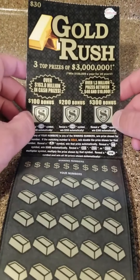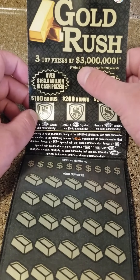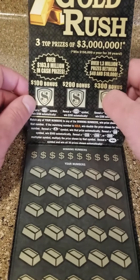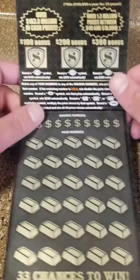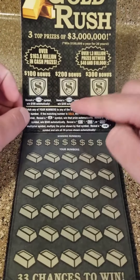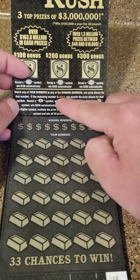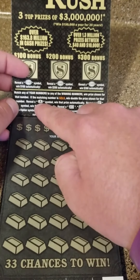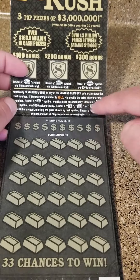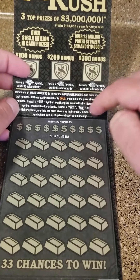This is the first $30 lottery scratch-off that I've ever played. It's in Kentucky, it's called Gold Rush — three top prizes of $3 million. Lump sum would be about $2.2 or $2.3 million, then you've got to pay taxes, so maybe $2 million. I'll take it either way. Since I'm turning 30 this year, I figured why not buy my first ever $30 ticket? Reveal 100, win 100. Match any of your numbers, win that prize. If a matching number is gold, win double the prize. If you reveal a coin symbol, you win that prize automatically. If you reveal this symbol, you get $500 automatically and can get 10, 20, or 30 times. And if you reveal a win, you win all 30 prizes. Let's hope for the good.